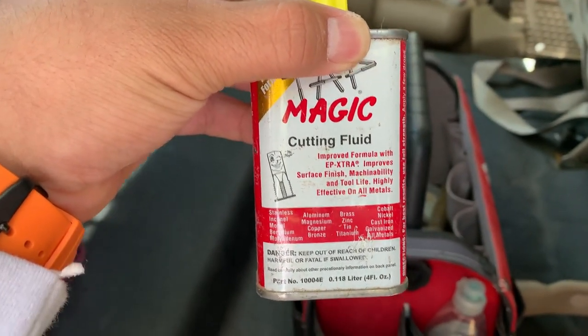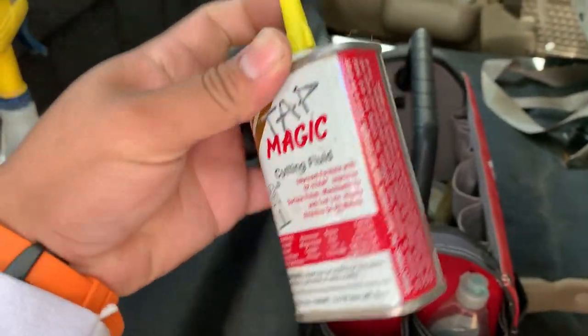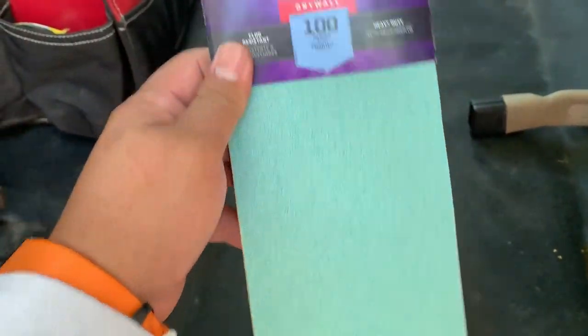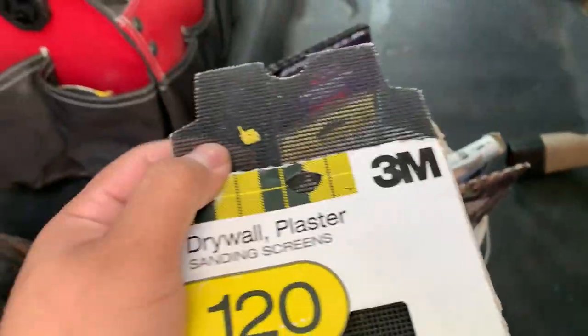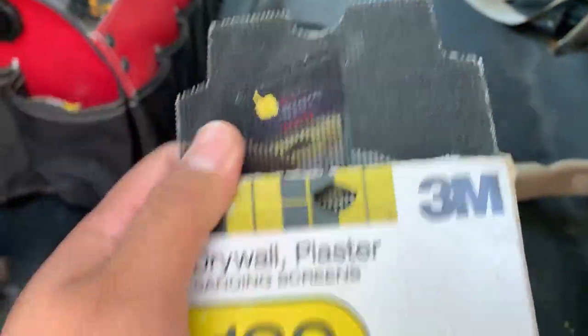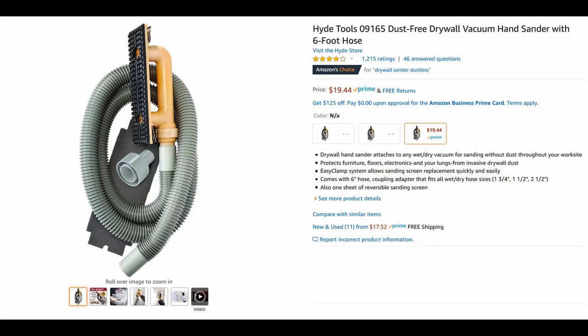The cutting fluid prevents the bit from overheating as well as providing lubrication. This is where I keep my various sanding sheets — some are for wood and metal, but the real standouts are these sanding screens. I work with a lot of drywall, and these screens allow me to use a vacuum sander to keep dust to a minimum.